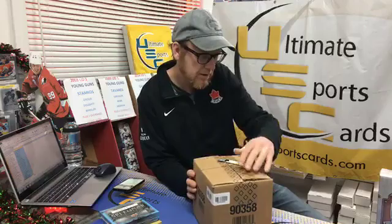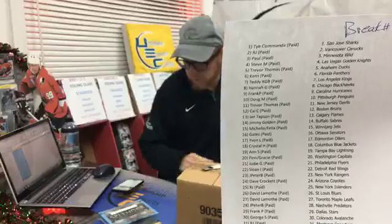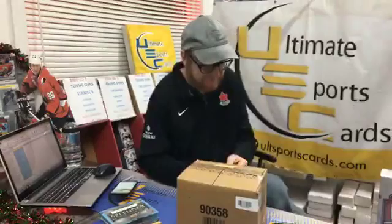There are the teams you're selected to. Now we're going to get ready to crack the product. Technically there are two packs per box of Black Diamond because of the bonus pack of Exquisite — which is exciting. Good luck to everybody. You will hear us rhyme off your names if you get a hit. If you don't, it's not because we don't love you, you just didn't make the cut. Jason, let's get cracking!